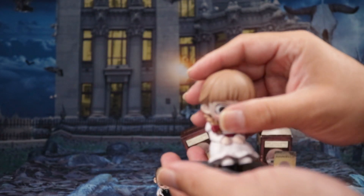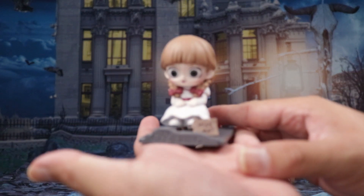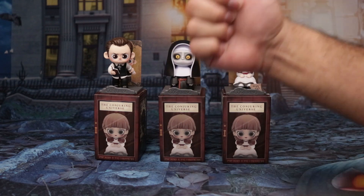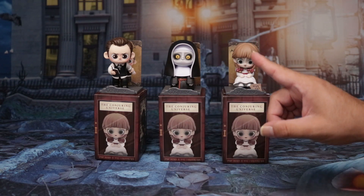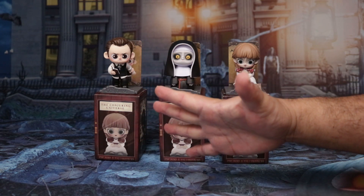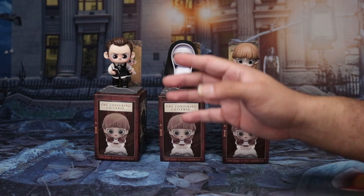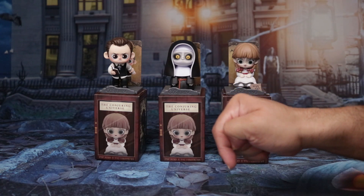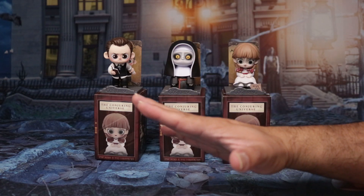That's it for today's video — thank you guys so much for watching! If you like this video please give it a thumbs up and let me know what you think of my little minis from Popmart. I think they are super cute — I love my Annabelle, I love The Nun, and Ed Warren looks super cute because he's so tiny. Let me know if you've seen them before. I found them on Amazon for around $14.99 — I'll try to link them below. Comment down below, don't forget to subscribe and click the bell for notifications, and I will talk to you guys soon — bye!